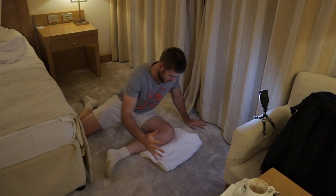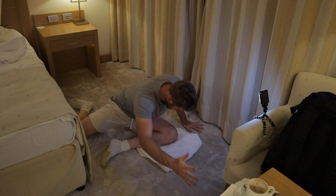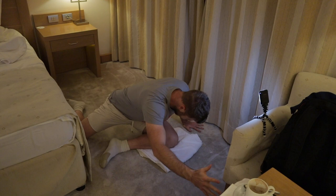Hip mobilization — both sides of course. Glute strengthening.